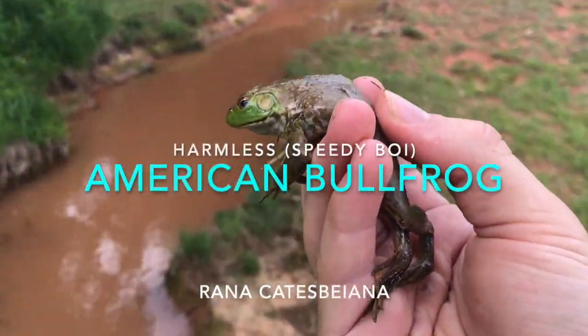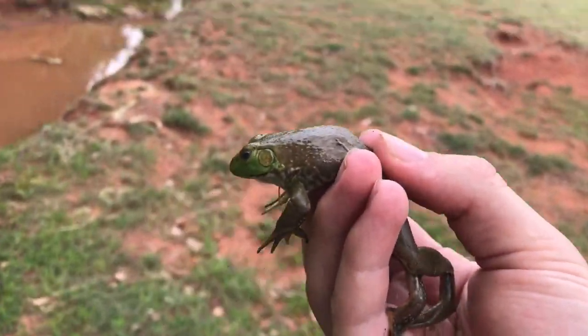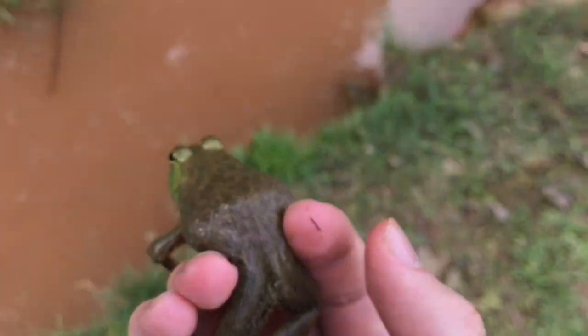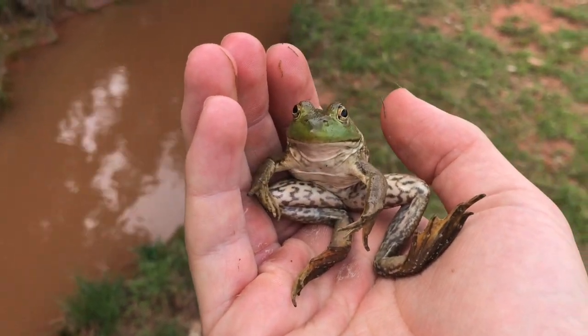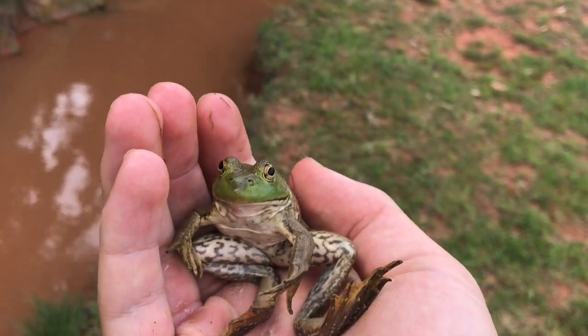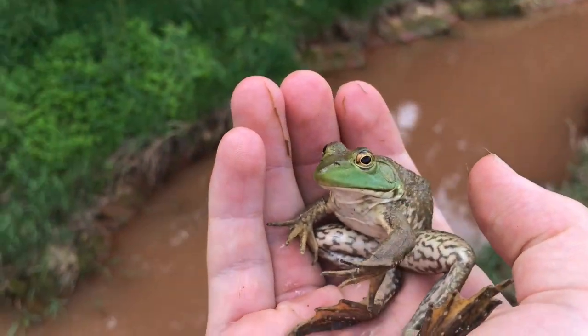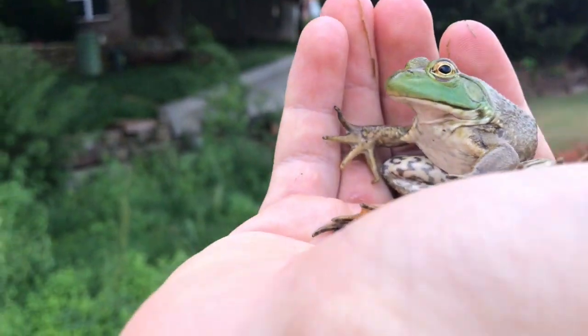I've been trying to catch one of these guys forever — an American bullfrog. They're super common but so hard to catch; they're so fast. This is a nice find. Looks like he opted to just sit in my hand — totally fine. It looks so fake sitting in my hand, it's hilarious!